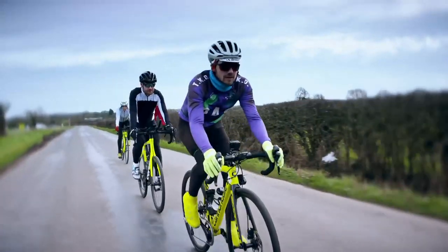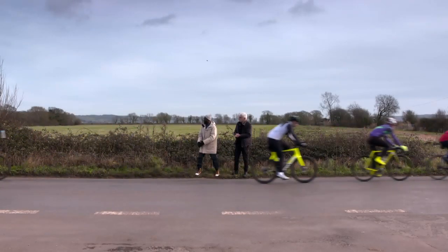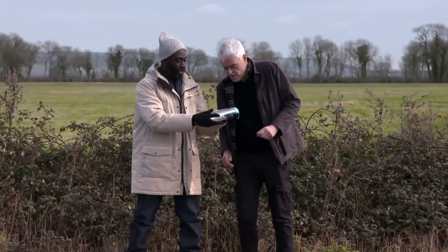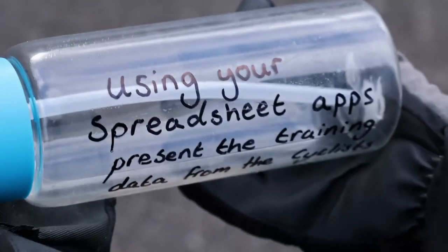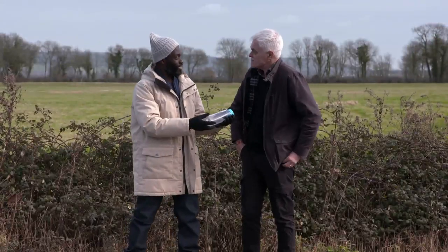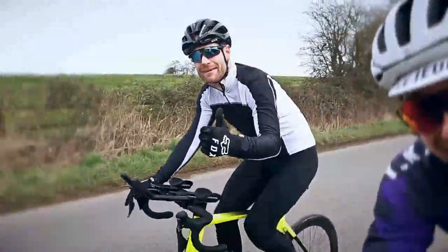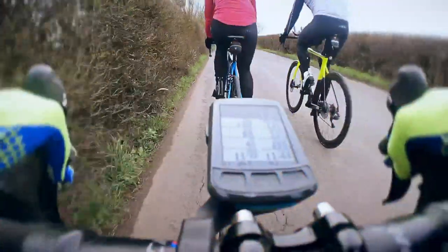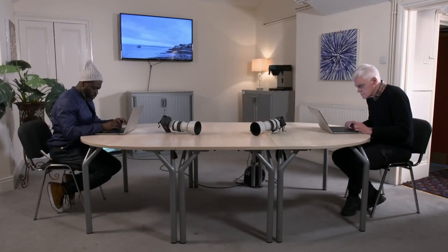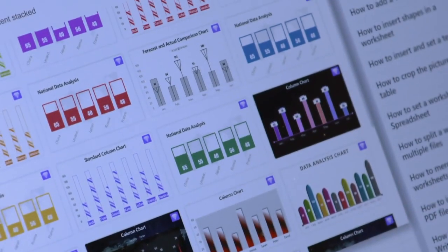Next, a challenge relating to the cycling part of a triathlon: using our spreadsheet apps, present the training data from the cyclists. Each of the triathletes' bikes had been fitted with an onboard computer that spat out thousands of data points per ride. All we had to do was turn that into a more meaningful bar chart for coach Tom.